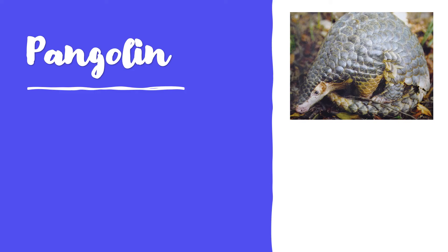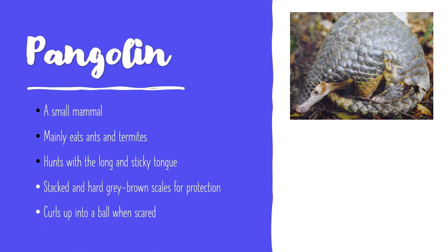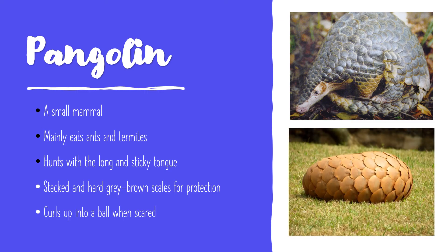Our next poor creature is the Pangolin. They are small mammals that eat ants and termites. They have a long sticky tongue to catch food into their mouth. They have hard grey-brown scales stacked on top of the skin to protect themselves from attacks. When they are scared, they will curl up into a ball.